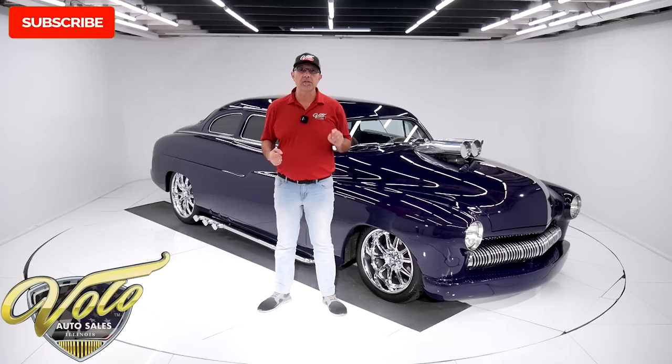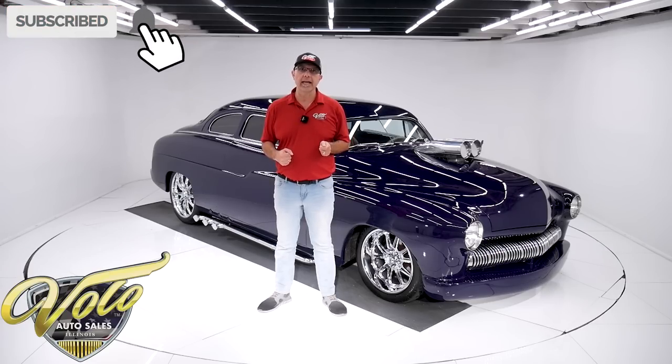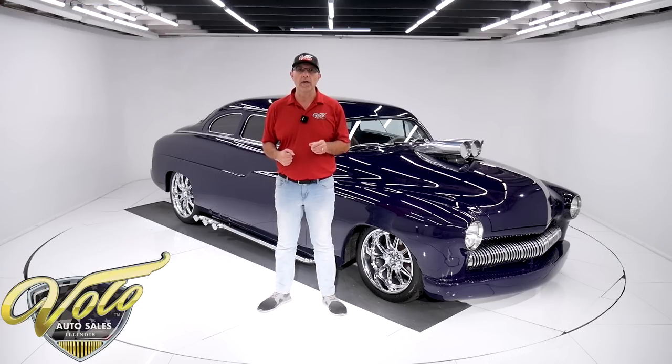If you enjoyed the video, subscribe to our YouTube channel. Click on the bell icon — that way you're notified. I've got some great cars coming up. But for right now, buckle up, join me, let's go for a spin.